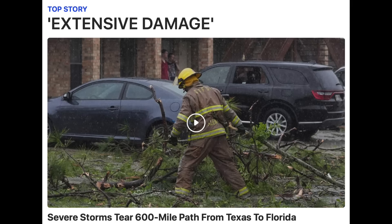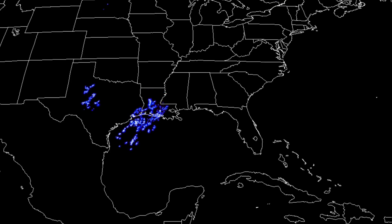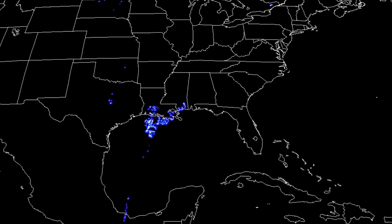A major storm system went across the Gulf states last night. It has caused significant damage with lots of lightning, high winds, and a few possible tornado outbreaks. Here is the lightning overlay from GOES — some super bolts in there during its eastward track.